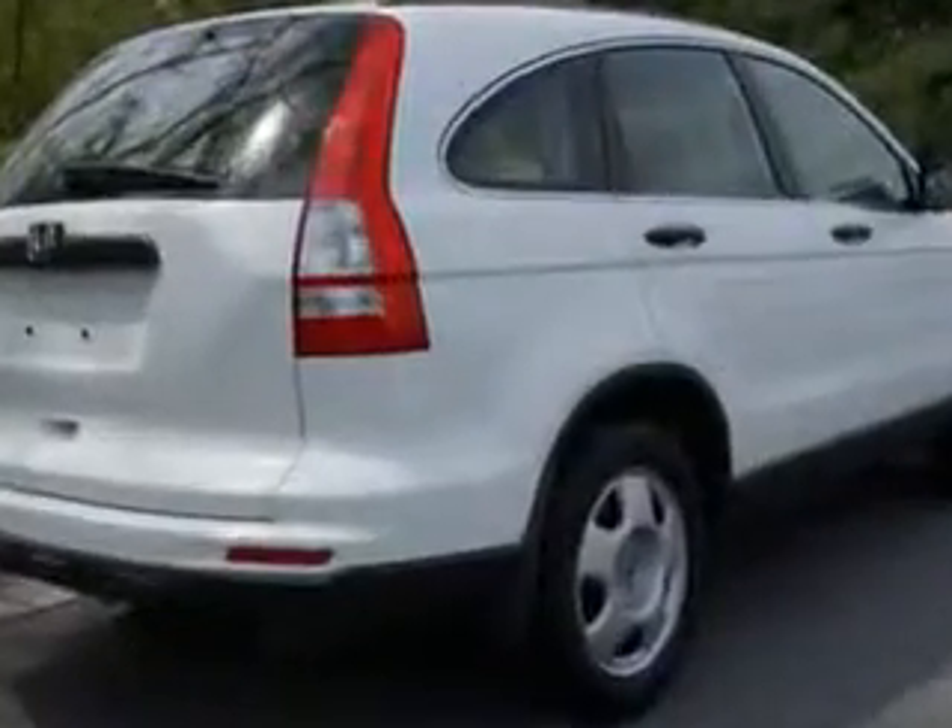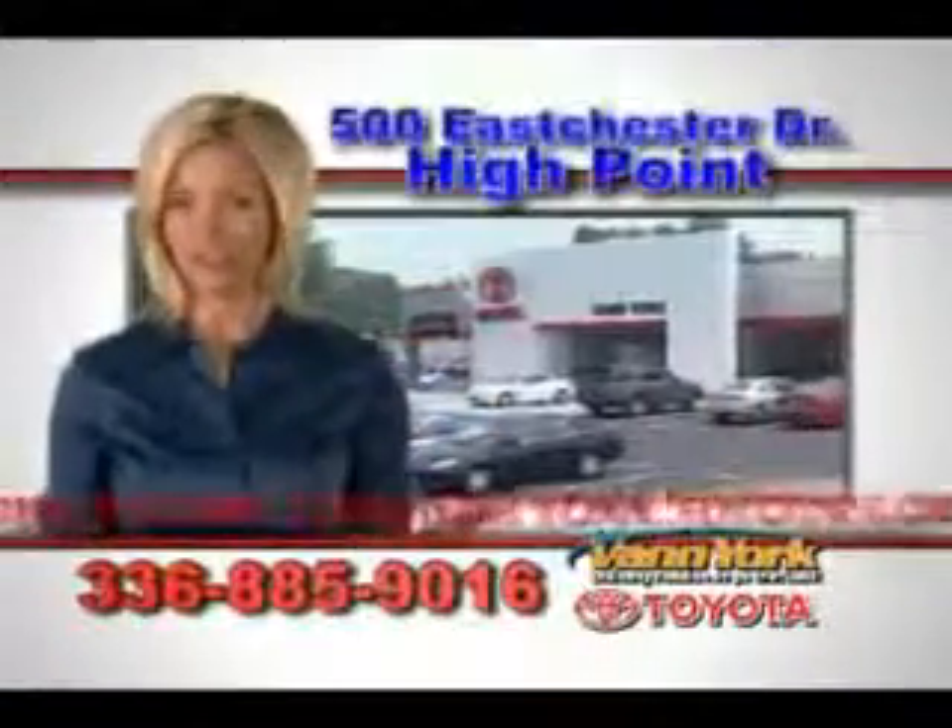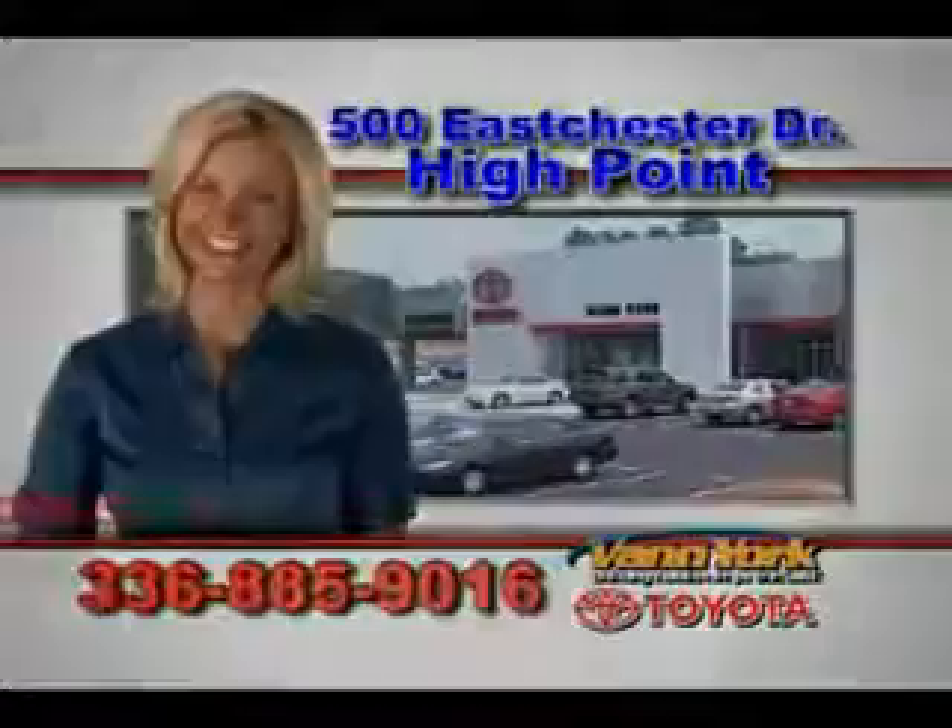Enjoy the drive and have peace of mind in this 2011 Honda CR-V. See us at Van York Toyota today. Be smart and buy now at Van York Toyota. Van York — building relationships that last.